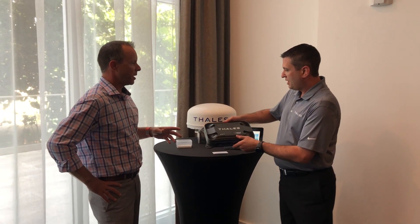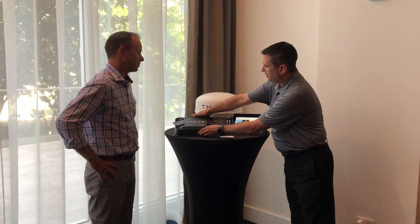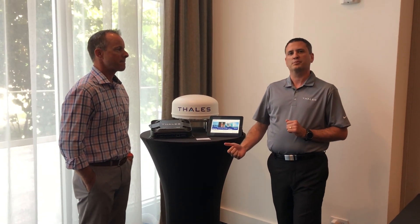Mike, what kind of speeds could we expect from these new terminals? So the TALUS Vessel Link is actually the only Certus terminal that can do 352 kilobits per second both up and down. Excellent. And there'll be a free firmware upgrade that'll allow the terminal to do 704 kilobits per second on the downlink.